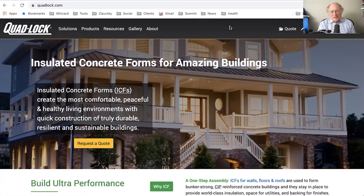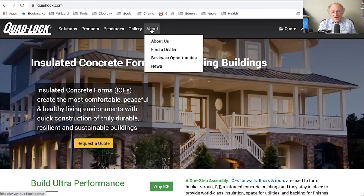When I look at the site, I see 'Request a Quote,' 'Contact,' and 'Quote' — those are the only calls to action. If I'm interested in having something built with insulated concrete forms but I'm not the one doing it, I'd want to talk to a local dealer or builder. I looked all around and cannot find a 'Where to Buy' option. I can find 'Request a Quote' or 'Contact,' but 'Find a Dealer' is hiding down under the 'About' menu.